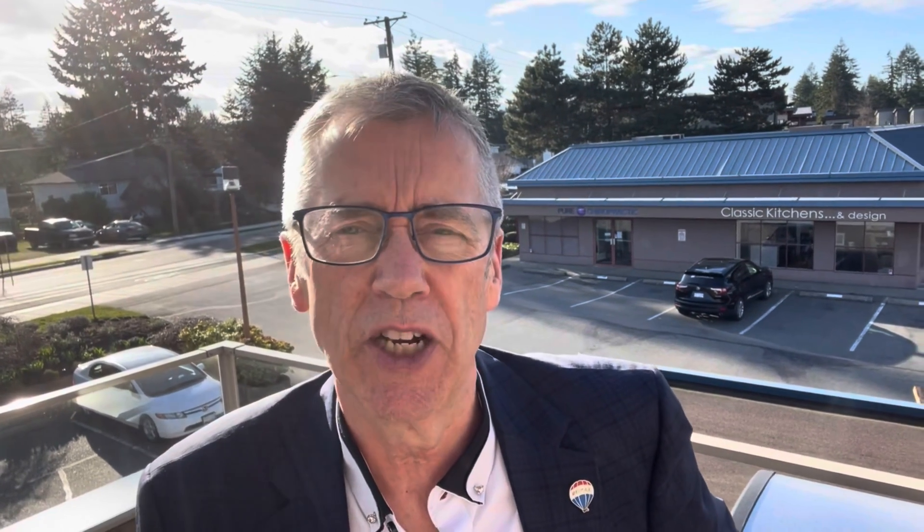Hey, if you like 60 Seconds with Ian, make sure you go to my YouTube channel and subscribe. That way you'll be notified every time a new video comes online. Have a great day.